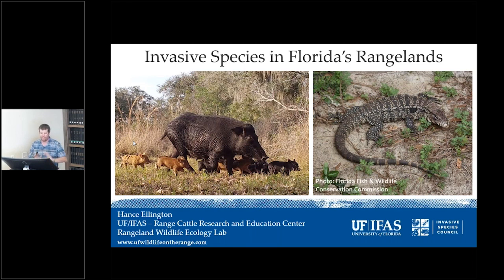Before we dive into these two species I'm going to talk about and the work we've done, it'd be useful to review the invasion process. These two species — wild pigs and tegu — are at different points along that invasion process, and because of that, we have different management goals, different research goals, and different priorities.